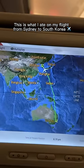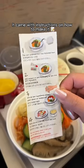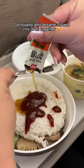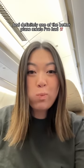This is what I ate on my flight from Sydney to South Korea. First up, I had a beef bibimbap. It came with instructions on how to make it — we add in rice, gochujang and sesame oil and mix it all together. It was delicious and definitely one of the better plane meals I've had.